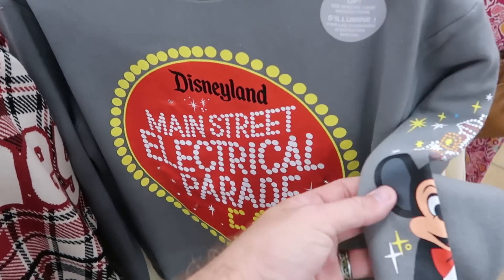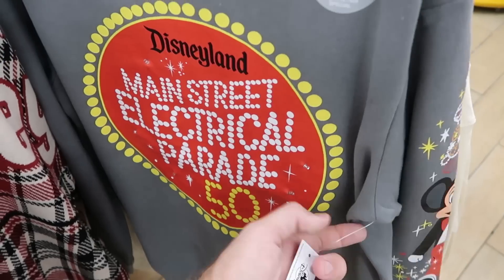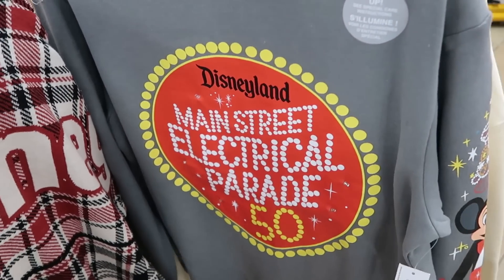This pullover sweatshirt is from Disneyland Main Street Electrical Parade celebrating the 50th anniversary — it actually lights up as well. You've got a nice little design here on the sleeve of Mickey Mouse with a wand. That one there is $30 marked down from $65.